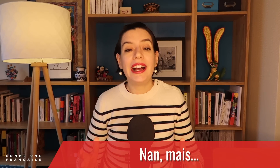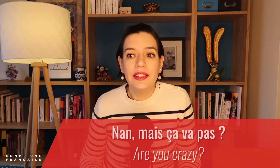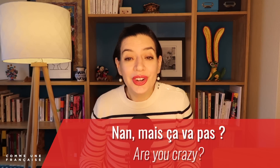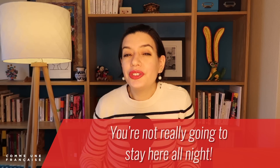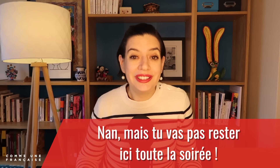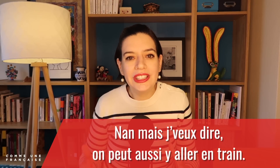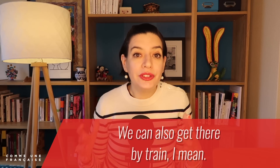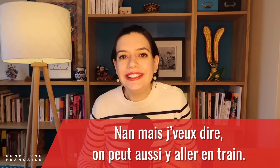Meanwhile, non mais has a clearer translation — it means 'no but.' We use it to express disagreement or surprise, like 'Non mais ça va pas' — 'Are you crazy?' Or 'Non mais tu vas pas rester ici toute la soirée' — 'You're not really going to stay here all night.' We also use it to present a contrasting idea: 'Non mais je veux dire, on peut aussi y aller en train' — 'We can also get there by train, I mean.'